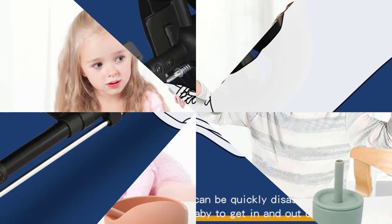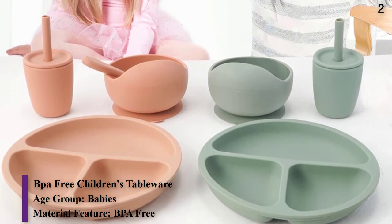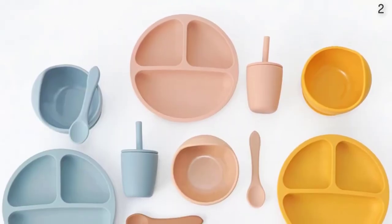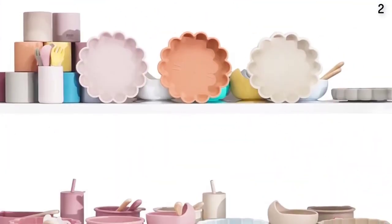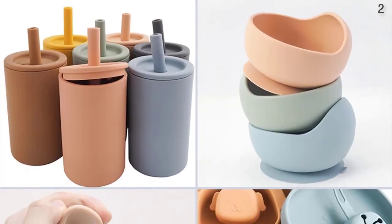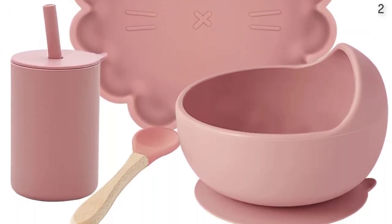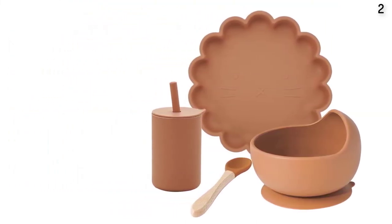Number 2: BPA-3 Children's Tableware. Age Group: Babies. Pattern Type: Floral.